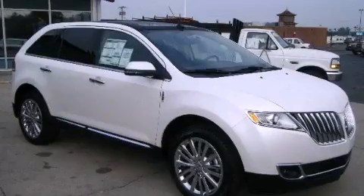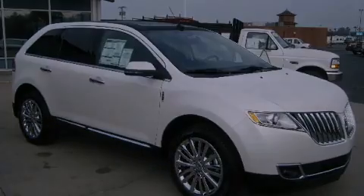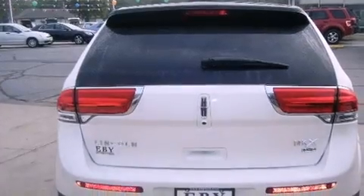This is a 2012 Lincoln MKX. Safety, space, and comfort.